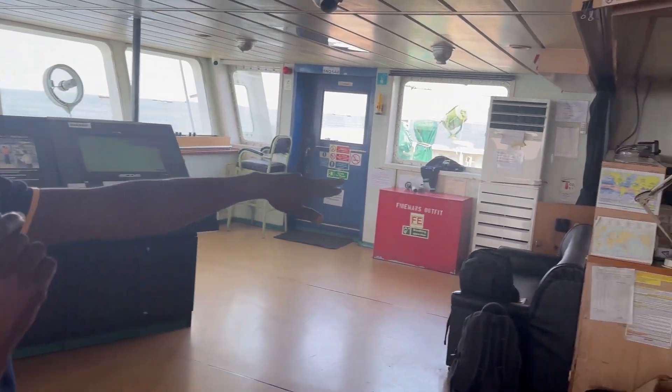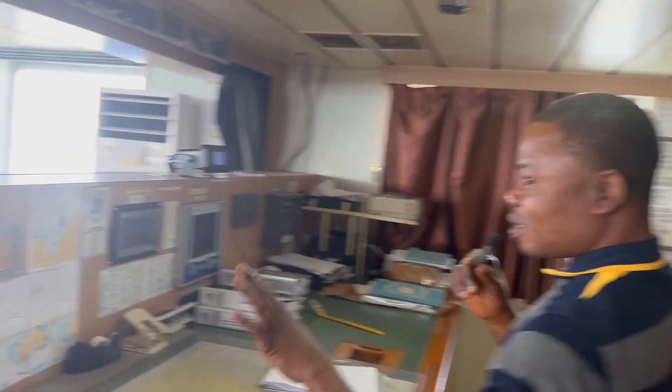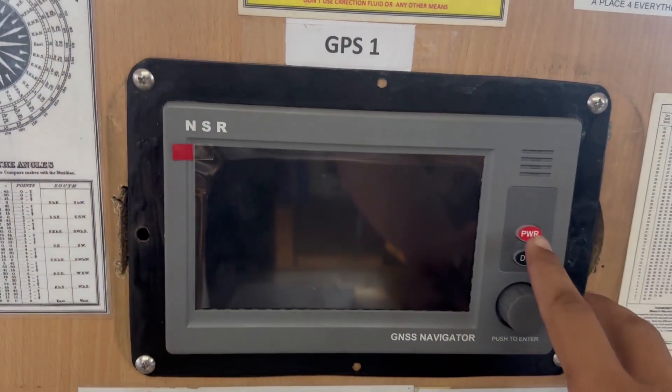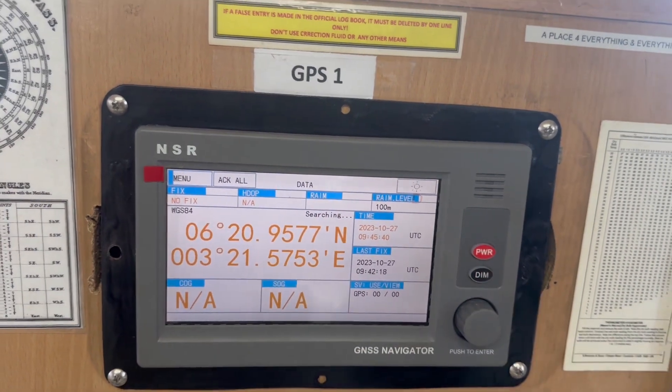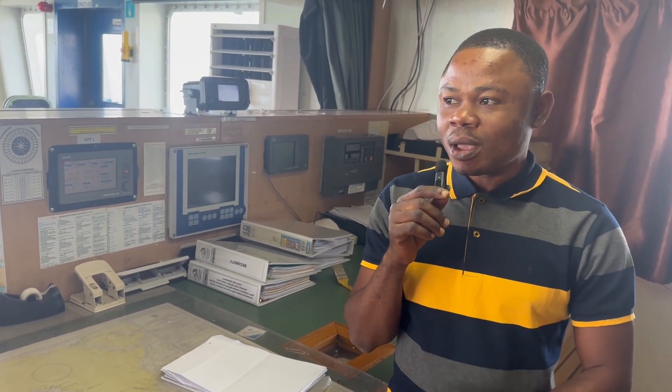GPS 1 is still switched off with no power, but everywhere has received data because the system is completely set up. Now watch — we switch it back on. At this point both GPS are available for use. You don't have to be afraid that if one GPS is not working some equipment will not work. We set it up so that both interplay with each other, and you can set automatic mode to automatically select whichever you want in priority.